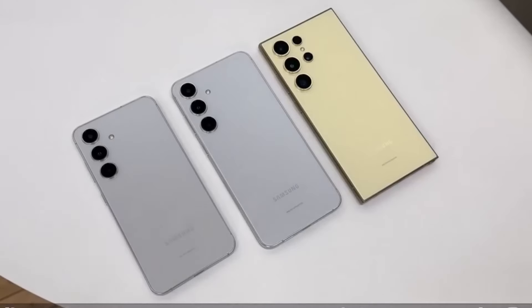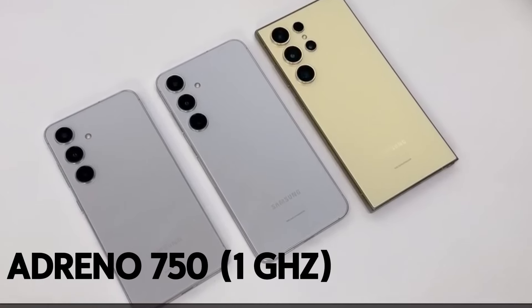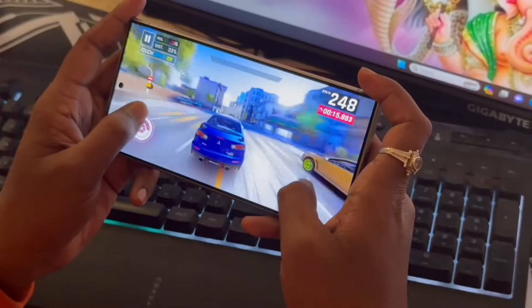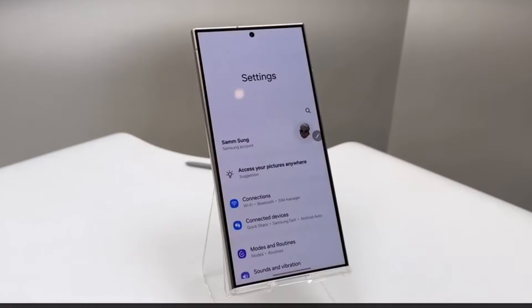Power Play Performance. These phones run on the Snapdragon 8 Gen 3 engine with an Adreno 750 GPU — faster than a cheetah on Red Bull. Apps fly, games purr, multitasking feels like second nature. You'll find a smooth experience no matter which model you choose. It's like the Usain Bolt of smartphones, leaving the others in its dust.